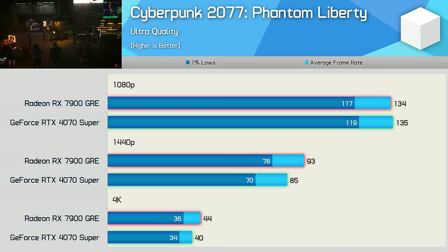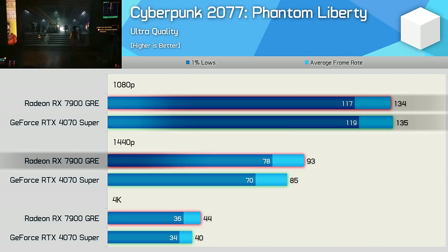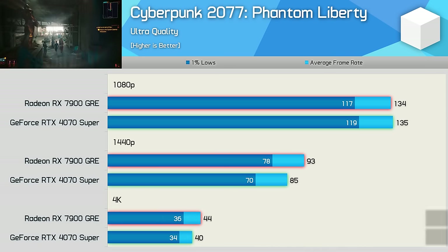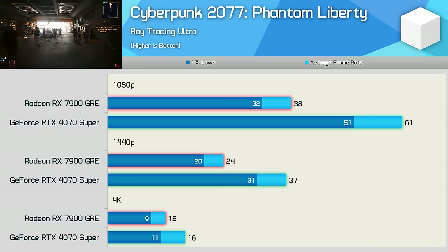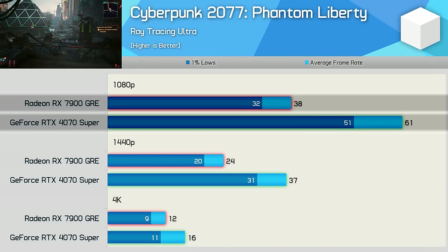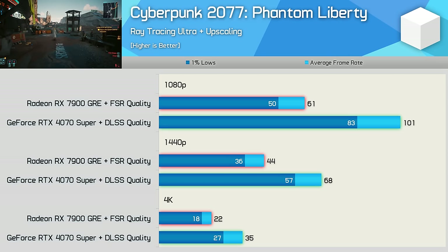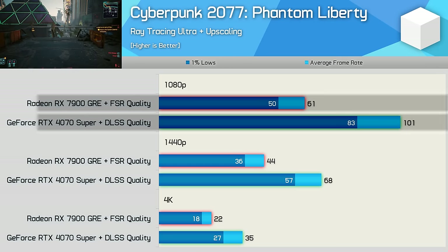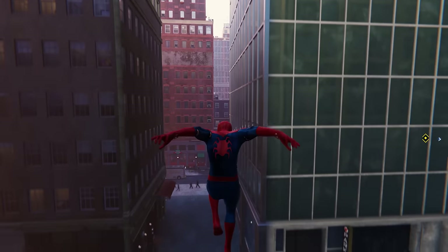Cyberpunk 2077: Phantom Liberty is well optimized for both AMD and Nvidia hardware, delivering similar performance at the Ultra quality preset — both are acceptable at 1440p. With the Ray Tracing Quality preset enabled, performance is not great for the 4070 Super and downright terrible for the 7900 GRE, which could only manage 38 fps at 1080p, making the GeForce GPU 61% faster. With FSR upscaling, the GRE reaches 61 fps at 1080p, but the 4070 Super is still 66% faster, and also rendered 68 fps at 1440p — 55% faster.